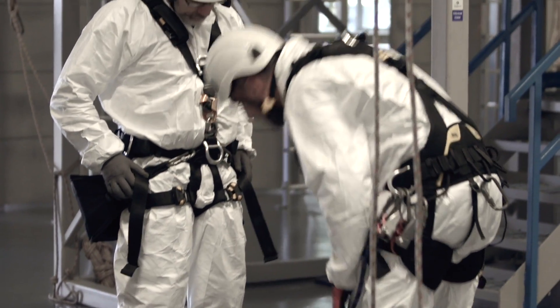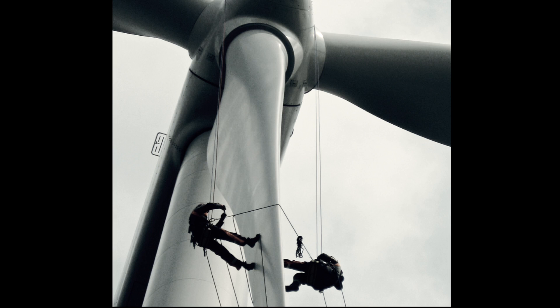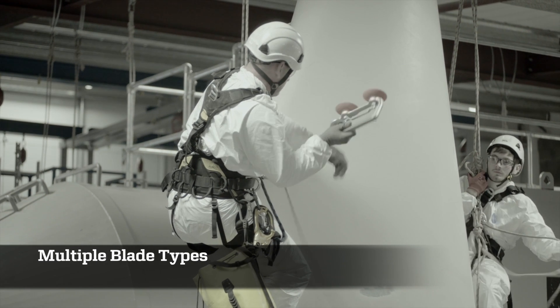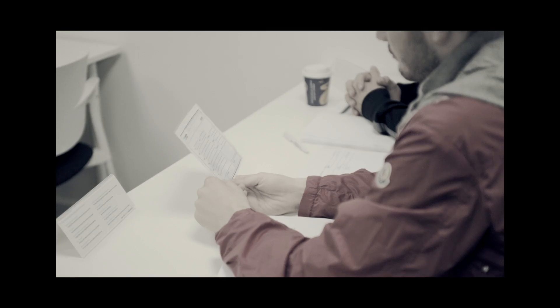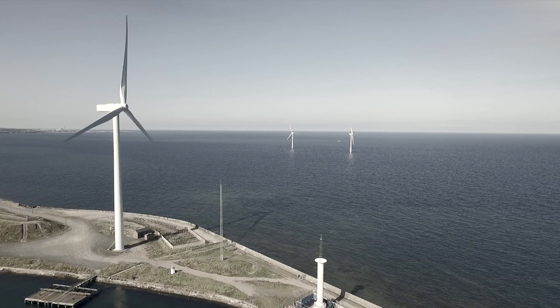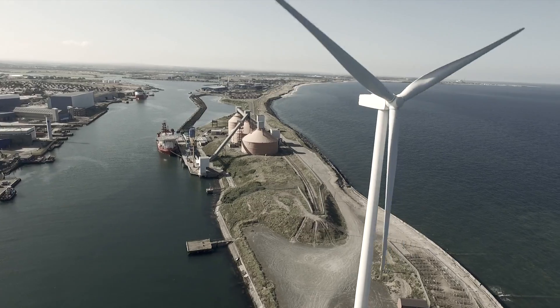The competent rotor blade technician course equips students with the skills to carry out a wide range of repairs across all wind turbine blade types, not just one type of repair on one type of blade. The purpose of the course is to develop a well-rounded rotor blade technician who has the skills and competence to immediately form part of a professional rotor blade maintenance and repair team following completion of the course.